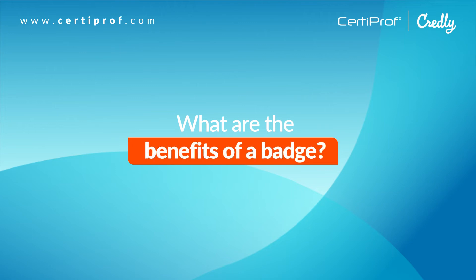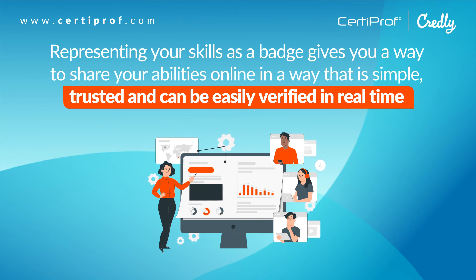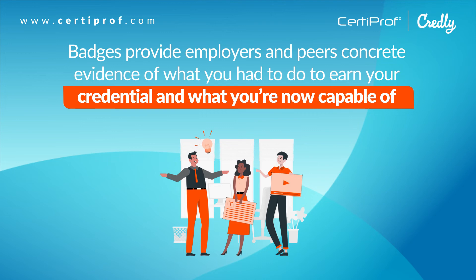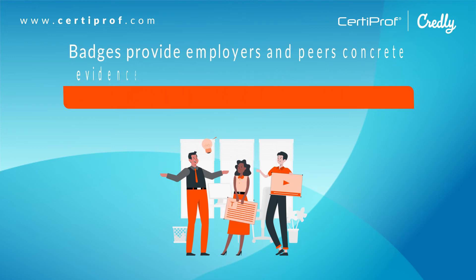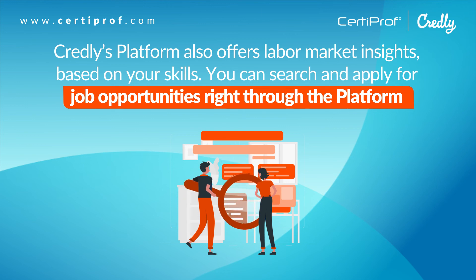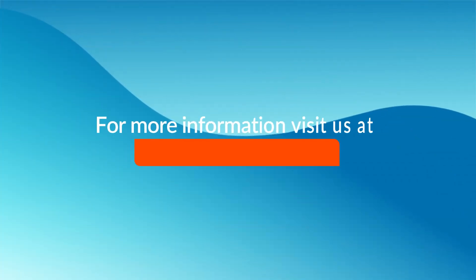What are the benefits of a badge? Representing your skills as a badge gives you a way to share your abilities online in a way that is simple, trusted, and can be easily verified in real time. Badges provide employers and peers concrete evidence of what you had to do to earn your credential and what you are now capable of. Credly's platform also offers labor market insights based on your skills. You can search and apply for job opportunities right through the platform.